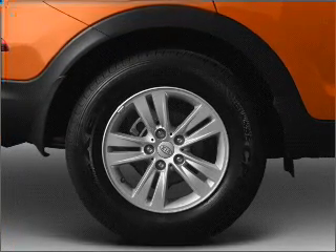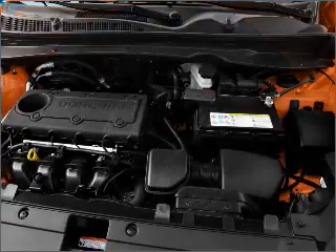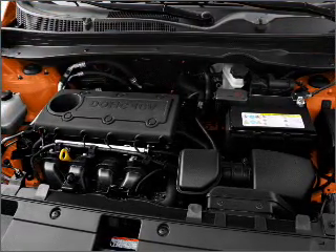Power windows, power steering, cruise control, power mirrors, an alarm system, and an AM-FM stereo with a CD player.